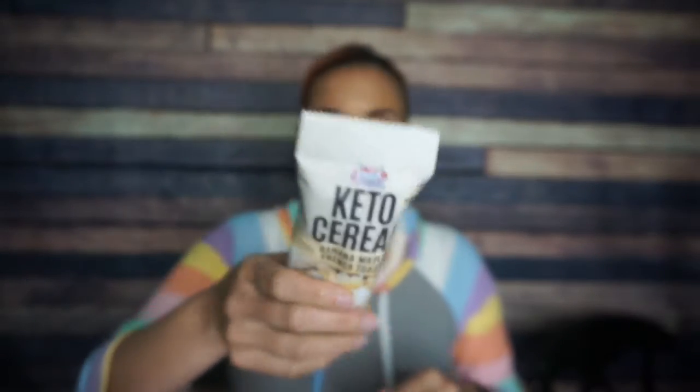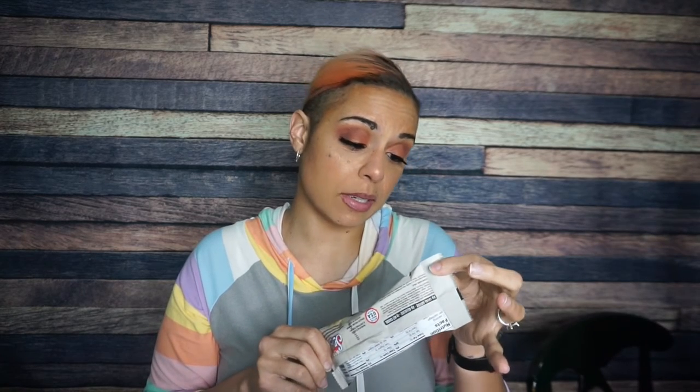Next, keto cereal from Snack House — banana maple french toast cereal, interesting! I love Snack House Foods. There are nine total carbs minus eight allulose, so that's one net carb. For one package: 120 calories, six grams of fat, nine total carbs, eight allulose, one gram net carbs. This is like a sweetened protein puff — the very first ingredient is milk protein isolate and the next is allulose. I don't personally eat bananas on my french toast but I'll be okay trying this.